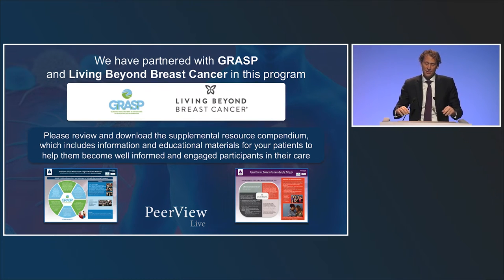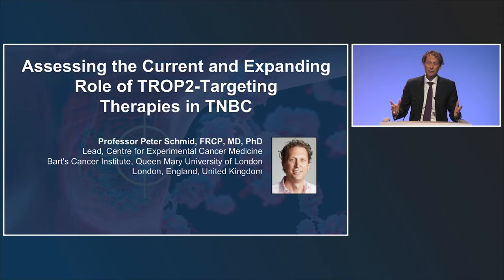We want to exchange practical considerations for integrating these antibody drug conjugates into individualized treatment plans, managing side effects, and sequencing treatments optimally. There will be time for Q&A and two interesting case discussions. For this symposium, we have partnered with GRASP and Living Beyond Breast Cancer, and I encourage you to review and download the supplemental resource compendium at the highlighted websites.